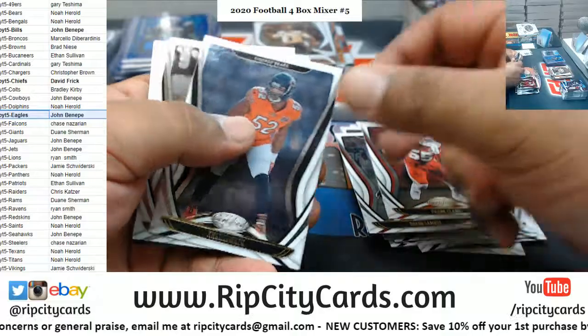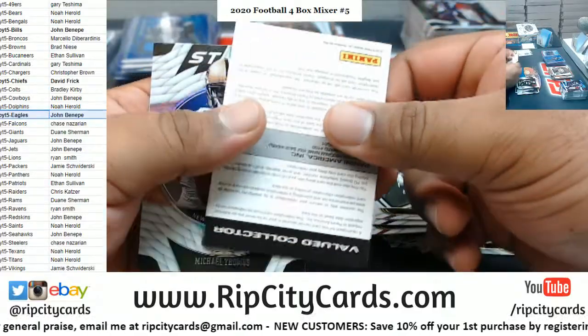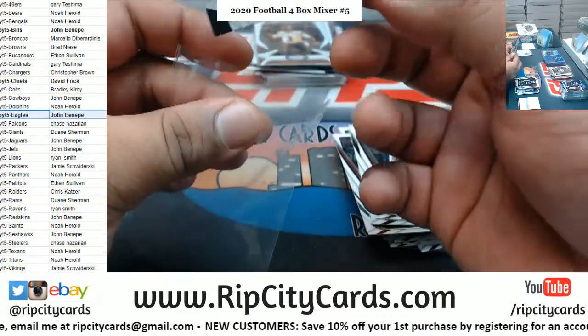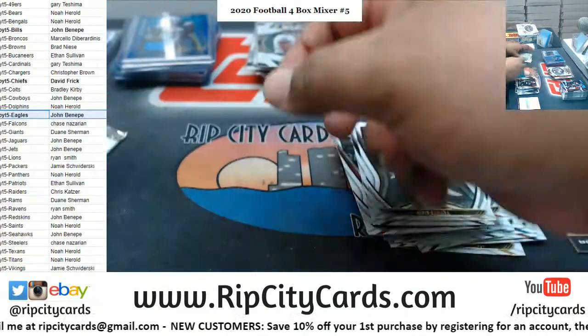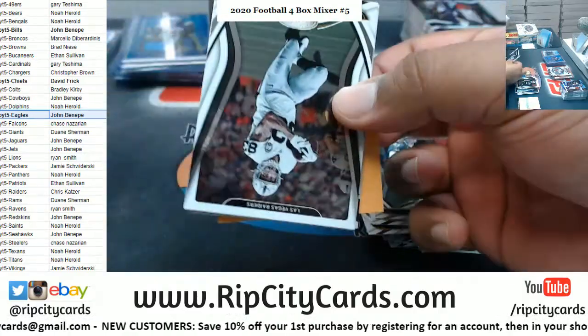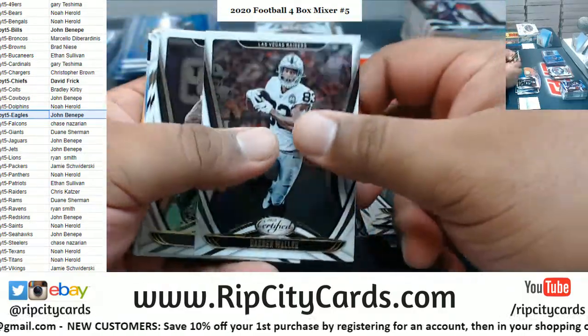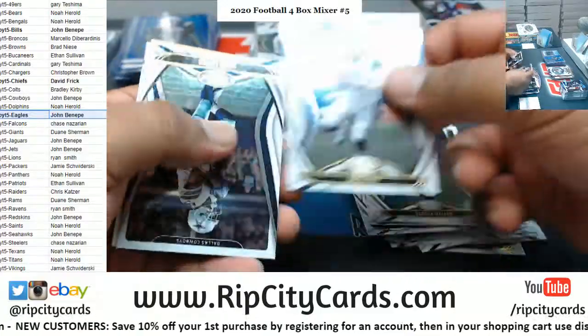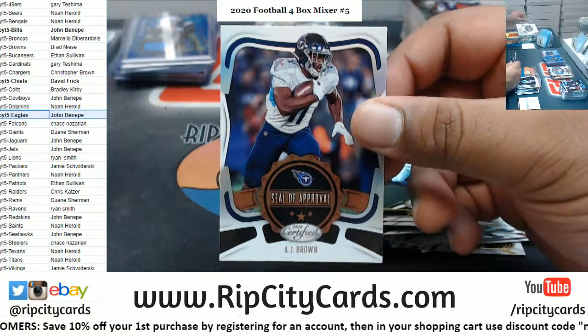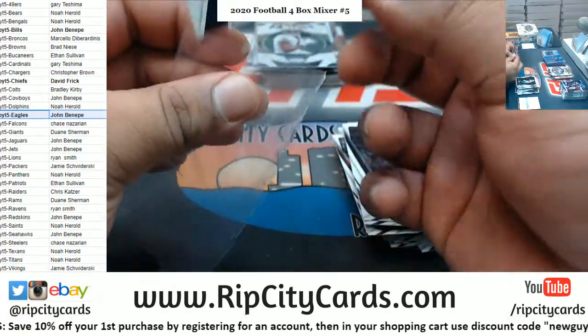Got Clark, Mack, Kamara — a redemption! Michael Thomas, Saints insert. Waller, Adams. Eric Goff, Roy Cooper. AJ Brown, Seal of Approval, Titans.